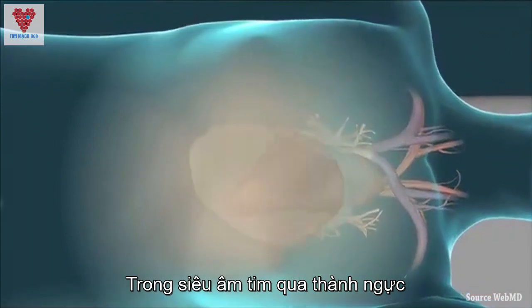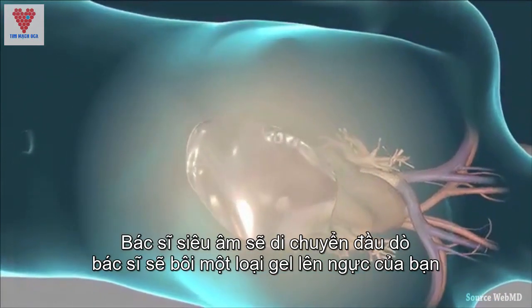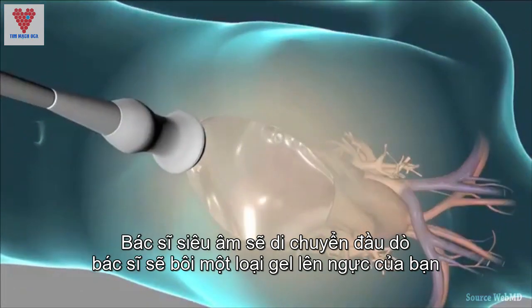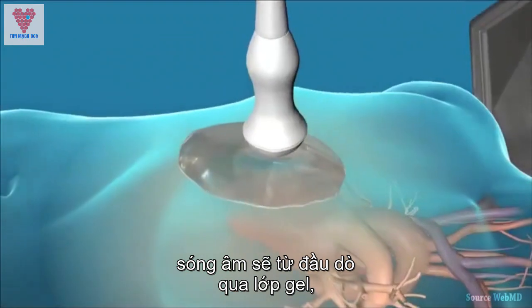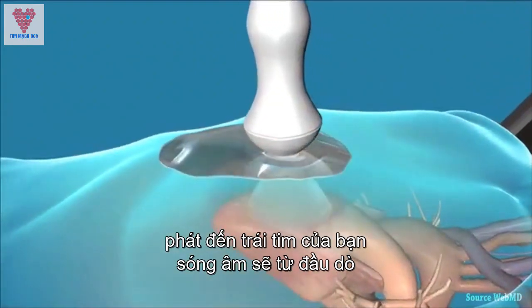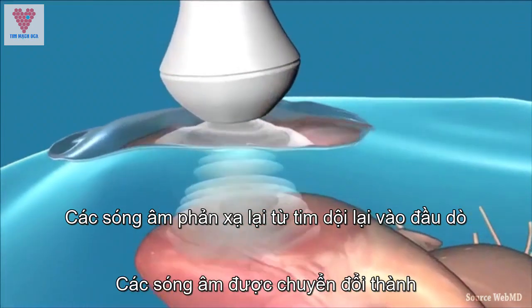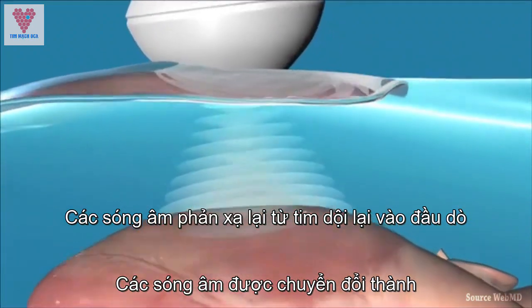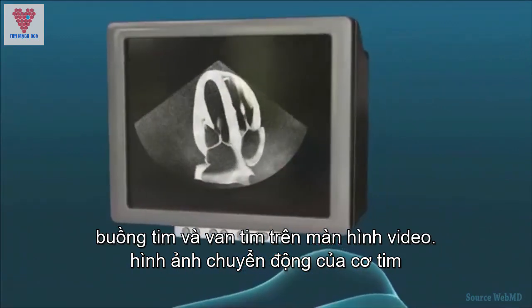In a transthoracic echocardiogram, your sonographer will put a cool gel on your chest and move a transducer firmly through the gel, sending painless sound waves to your heart. The sound waves bounce off your heart and echo back to the transducer, and are then converted to moving images of your heart muscles, chambers, and valves on a video screen.